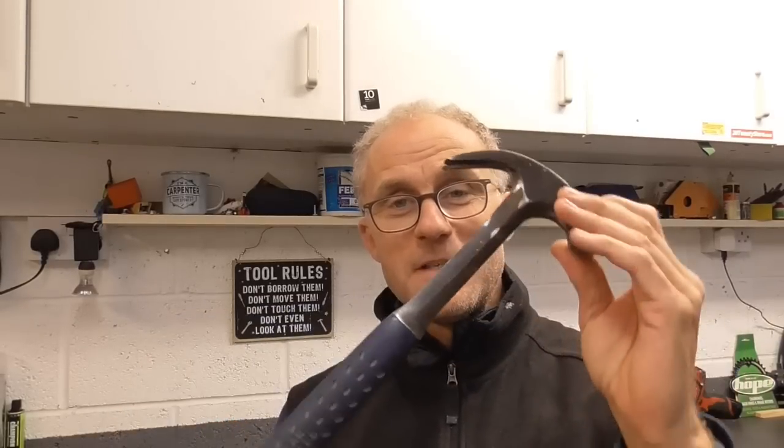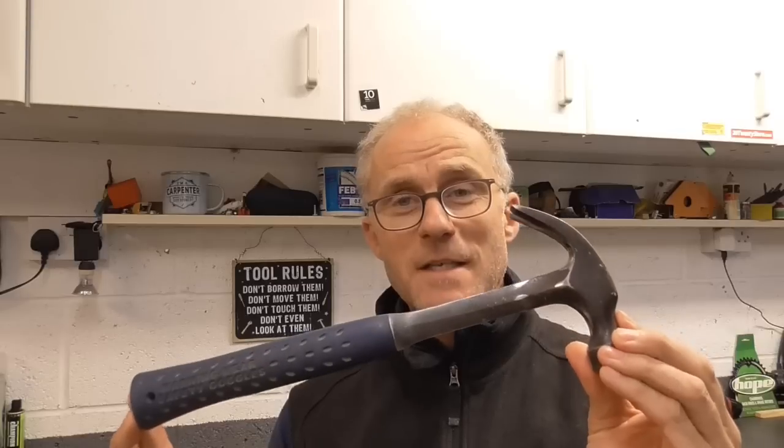The answer would be the humble hammer. I'm going to do a short video today talking about the humble hammer. This is the hammer I use — a 20-ounce Estwing. I think the hammer is something that, yes, we've got all these wonderful power tools now, but it's still an integral and very identifiable part of being a carpenter.